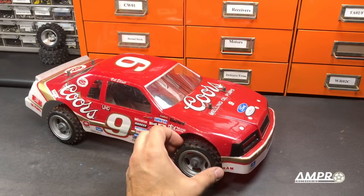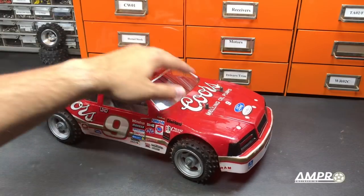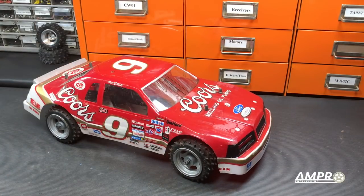The Marui Coors Melling Thunderbird has gotten its 3D printed front hubs and a new set of oil-filled shocks front and rear — and when I say new, I mean incredibly old, but they were already in my drawer. This car will be getting a full set of electronics and we'll be covering it in a buyer's guide video in the future.